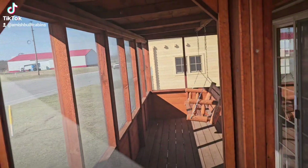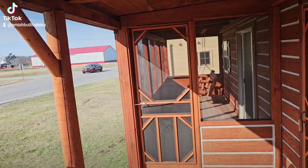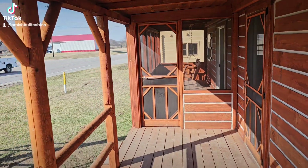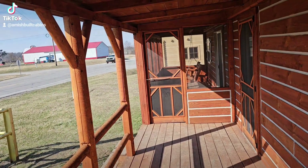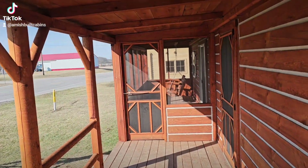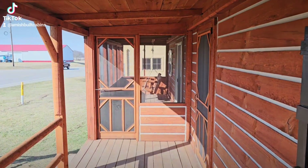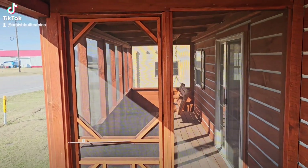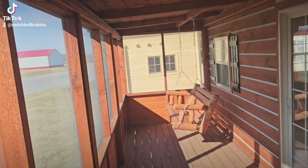Most of my customers are out of state, so I like to film as many of these videos as possible because a lot of them can't make it down to the lot to see the cabins in person. That's why I make so many videos — so y'all can see all the different angles and make a good buying decision for yourself and your family if this is the route you want to take for putting a structure on your land.